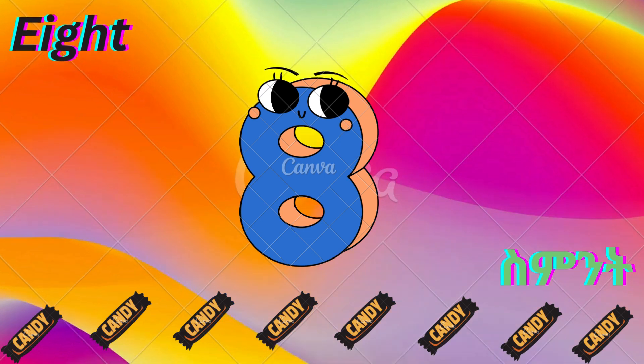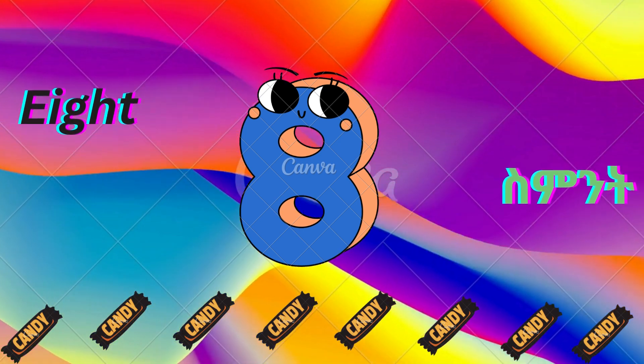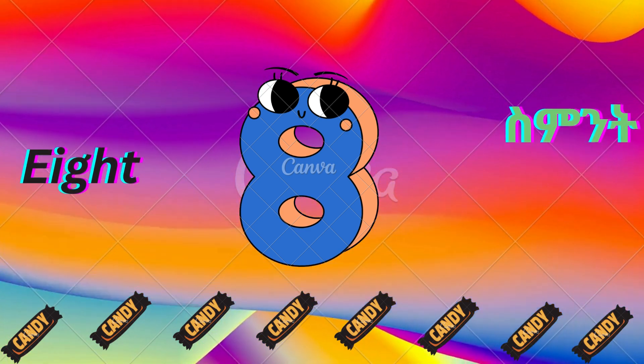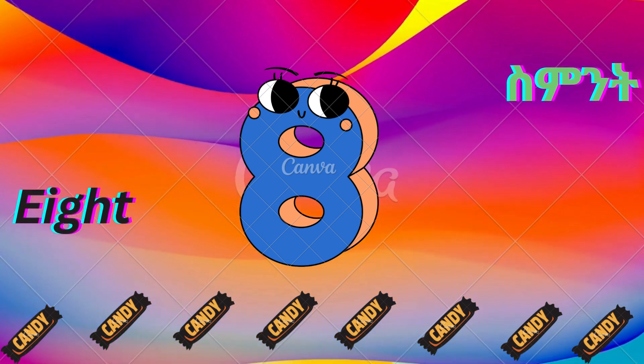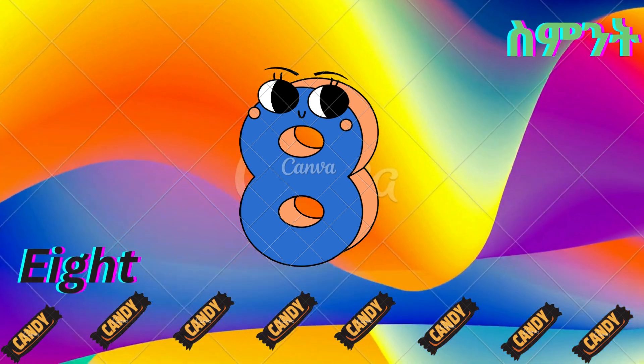This is number eight. E-I-G-H-T. Eight. There are eight candies.